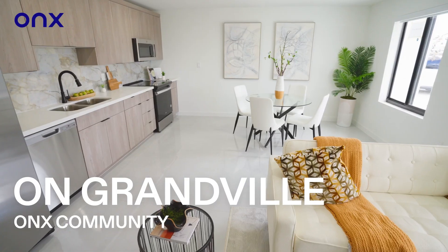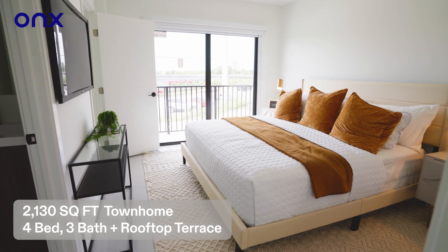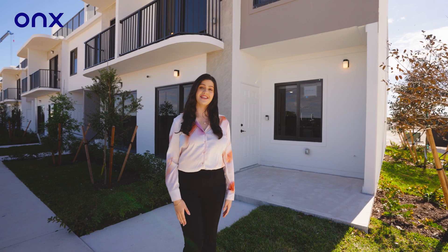On Granville, an Onyx home community. Today we will be touring this beautifully designed 2100 square foot home with four bedrooms, three baths and a beautiful rooftop terrace. Let's walk in.